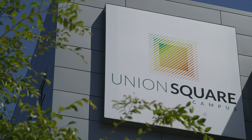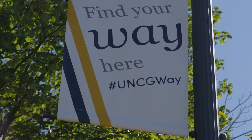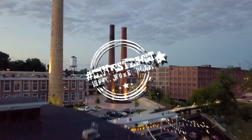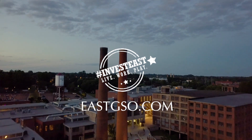You've seen how exciting the future is for East Greensboro. You've seen the advantages to live, work, and play in East Greensboro. Now it's time to invest in East Greensboro. For more information, visit EastGSO.com.